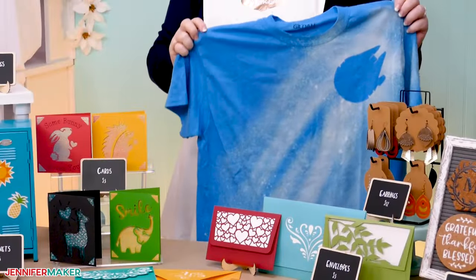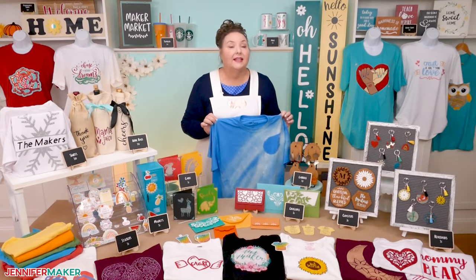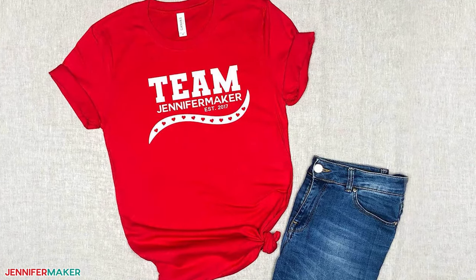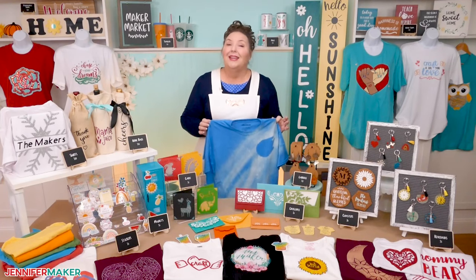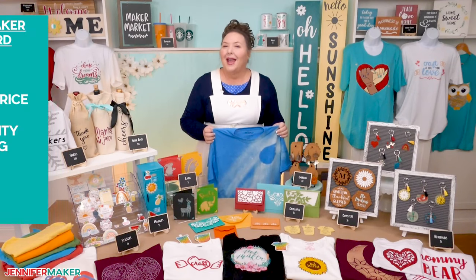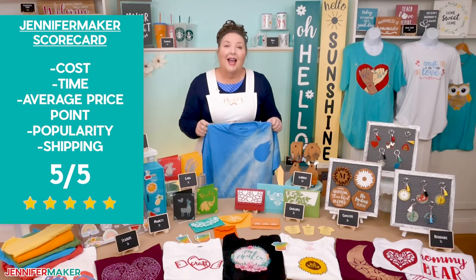T-shirts are another thing that people love. I think the best way to sell shirts is in custom groups, like making custom shirts for a family reunion. You can buy shirts in the sizes you need and use lots of the same materials and designs — that way you can spend less, work faster, and know you won't be stuck with lots of leftovers. And since shirts pack really well, you can easily ship them to wherever your customer is. I would still give shirts a strong five, because people just love t-shirts so much.